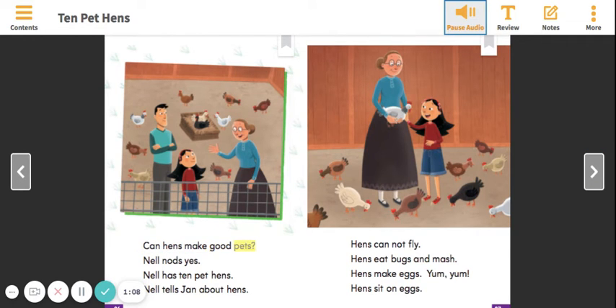Can hens make good pets? Nell nods yes. Nell has ten pet hens. Nell tells Jan about hens.